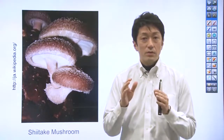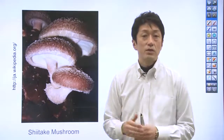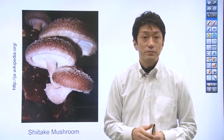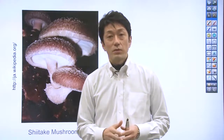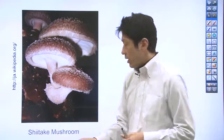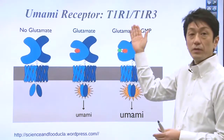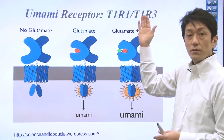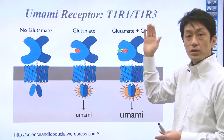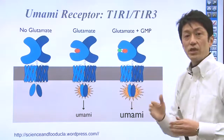The three taste receptors identified are: the umami taste receptor, the bitter taste receptor, and the sweet taste receptor. One of the umami taste receptors — T1R1 and T1R3 — is shown right here. This receptor responds simultaneously to glutamic acid and inosinic acid.